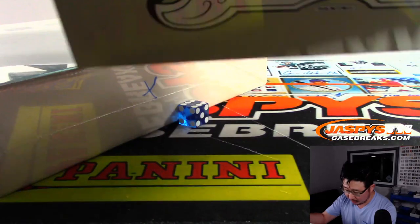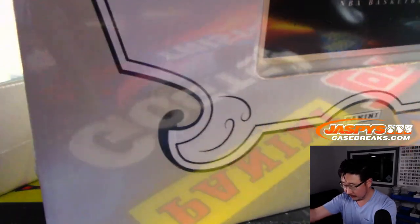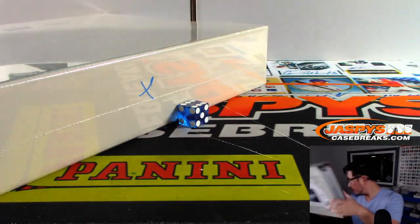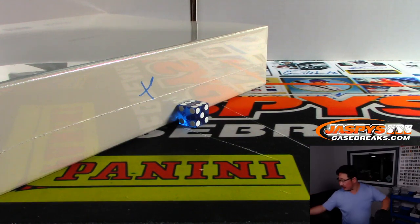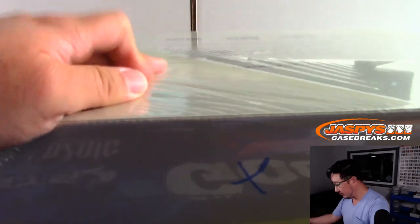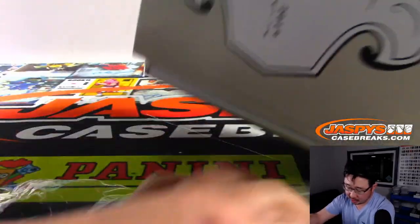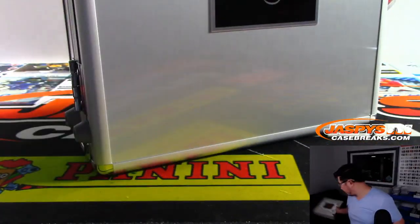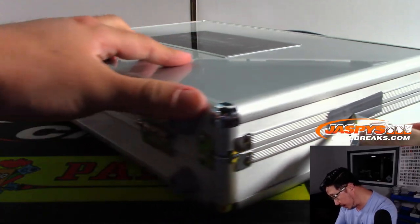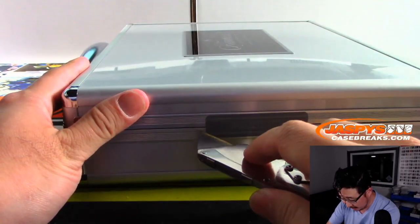And this we will save for random hit number 2, which again is on JaspiesCaseBreaks.com right now. I'll set that aside right over there in case we get to that tonight. So from what we've seen thus far, there are 8 cards in the slider box. Usually there's just one relic only in that slider box — the rest should be an auto or a patch auto — and then 2 encased cards. One of which is just the gem base card, and then the autograph, the hit, on the other side.